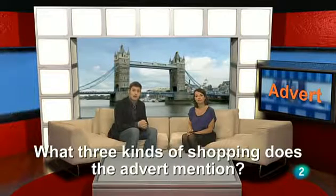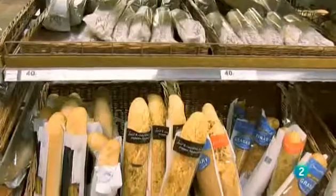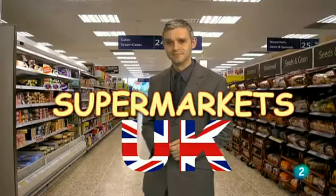Next, we have an advertisement for a supermarket — or to be precise, a chain of supermarkets. Una cadena de supermercados. Supermarkets UK. As you watch, try to answer the question: what three kinds of shopping does the advert mention? Do you like a big supermarket where you can walk around and buy everything you need? Or do you like shopping at specialist shops like a fishmonger's for fish, a butcher's for meat, a baker's for bread or a greengrocer's for your fruit and vegetables? Or perhaps you prefer internet shopping? At Supermarkets UK, we have all these ways of shopping. Come to Supermarkets UK, the shop that thinks about you.